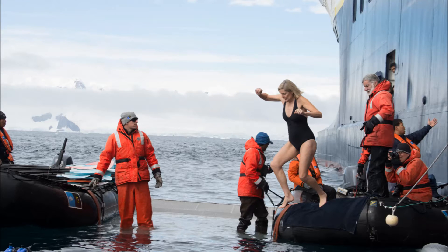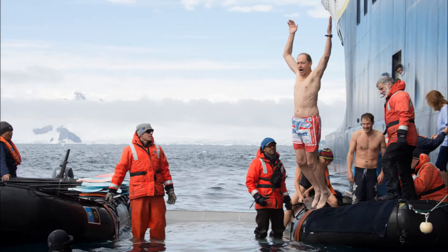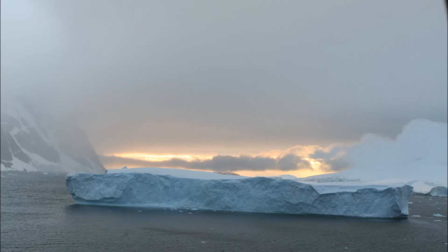We also took the polar plunge — swimming in the Southern Ocean where the temperature is about 32 degrees. We both jumped in and were able to say that we've done the polar plunge. So from Grammy and Granddad and from all of us, happy...